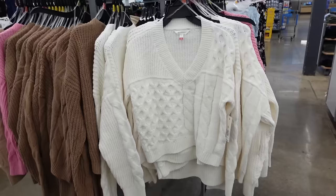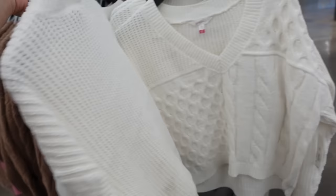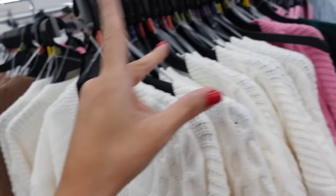Love this one from No Boundaries. It has that plunging V neckline, drop sleeve, ribbed wrist, that shorter fit through the front and the back. Comes in the ivory, there's also pink, green and brown. And they're $14.98.